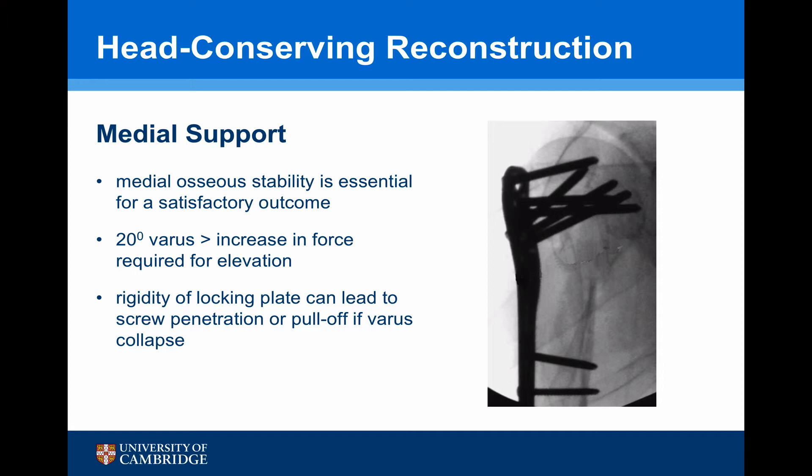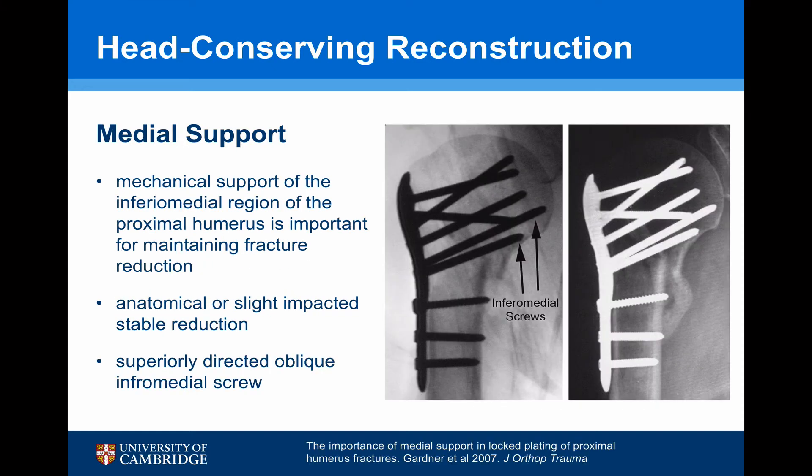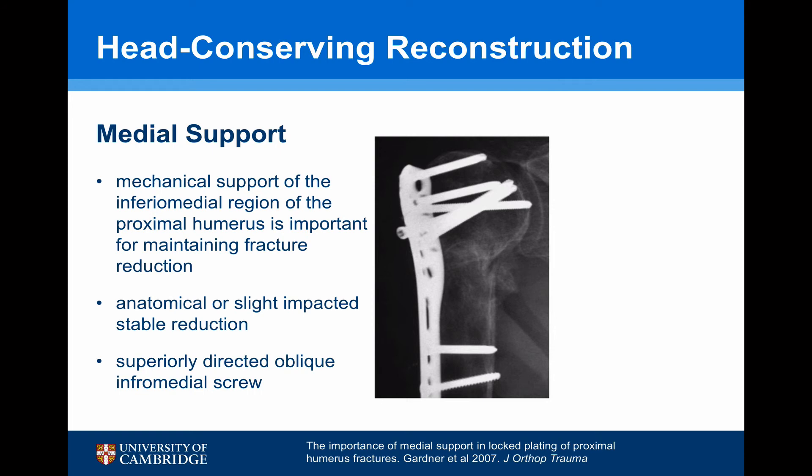Having obtained a satisfactory reduction, medial stability is essential for a satisfactory outcome. If there's more than 20 degrees of varus there will be a significant increase in the force required by the abductors to elevate the shoulder, and due to the rigidity of the locking plate, as the fracture collapses there's danger of the plate pulling off or screws penetrating the head. Gardner has shown that mechanical support of the inferior medial region of the proximal humerus is important for maintaining fracture reduction. He recommends an anatomical or slightly impacted stable reduction with two superior-directed oblique inferior-medial screws to give that critical medial support.